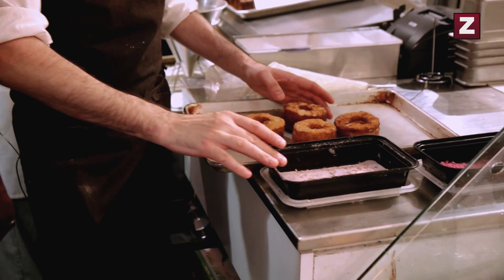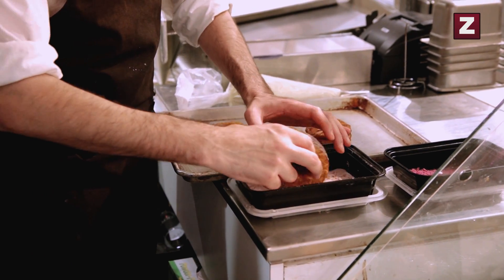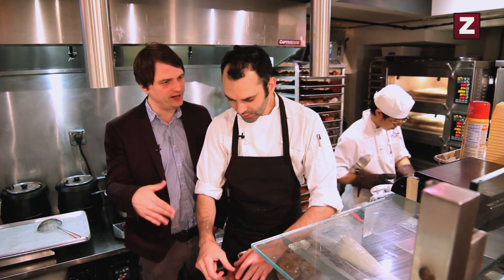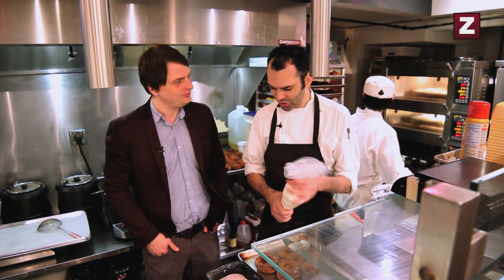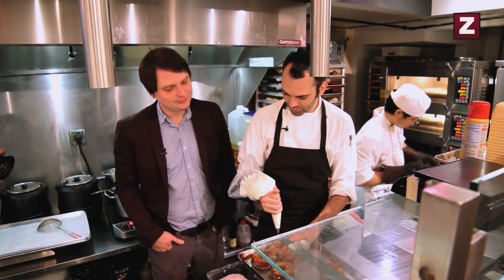First we're going to roll them in sugar — I have the rose sugar right here, just rolling the side. Nice little dusting there. And this is not the same dough as a donut — it's a special dough, very similar to croissant. Then we're going to fill it with a Tahitian vanilla cream, and as I push the cream inside it goes in between all the layers.